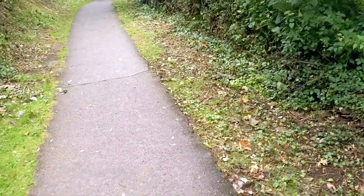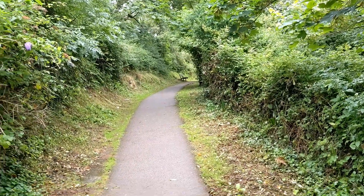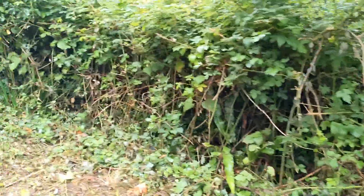Coming along this way just for a change — instead of going up through the arch, we're going along this way, then left, and then back into the top part of the gardens. We've just climbed up the steps at the top of the beach there. Didn't go on the beach today as there were quite a few people down there.